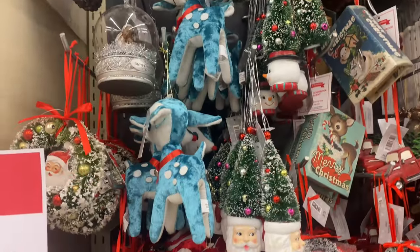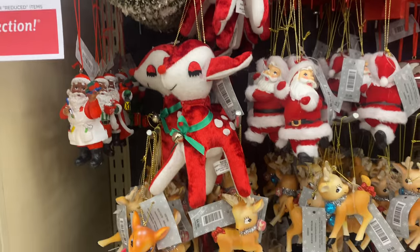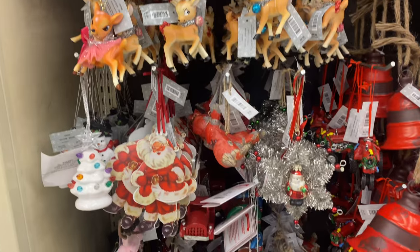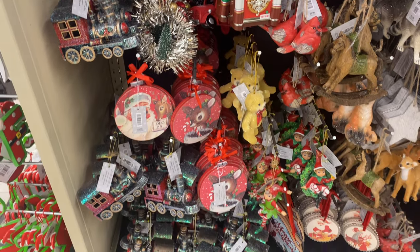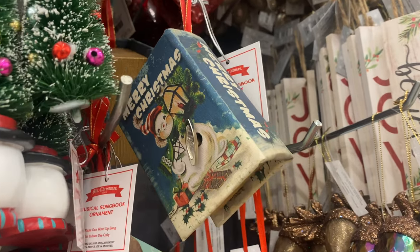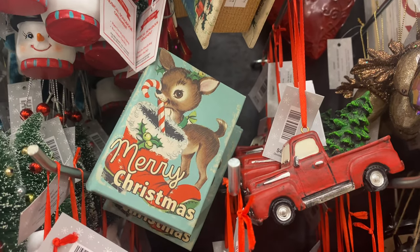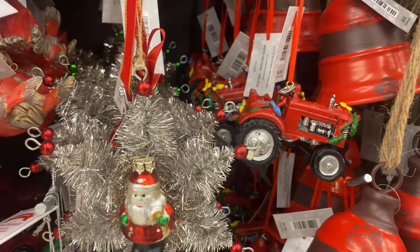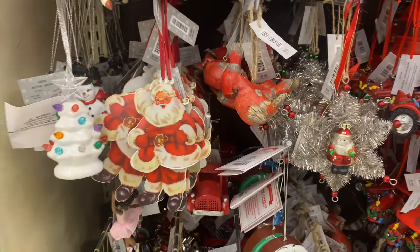With this trend you can either keep it very traditional, or you can incorporate some of those turquoise, fuchsia, and pink colors shown earlier, and then combine very old, vintage Christmas ornaments into your Christmas tree with these pieces. If you don't have a Hobby Lobby near you, I would recommend visiting Walmart — I'll also link my Walmart Christmas shop-with-me video down in the description.